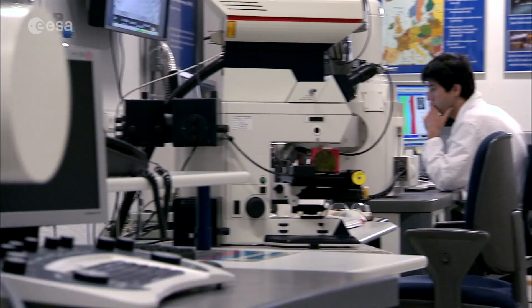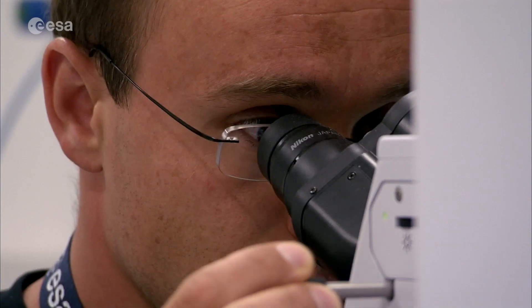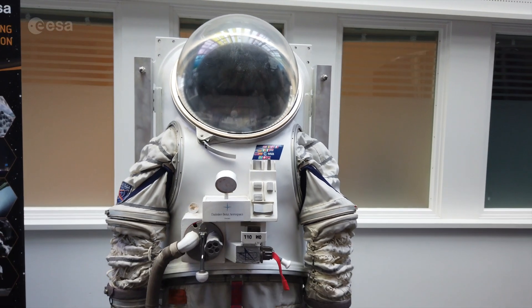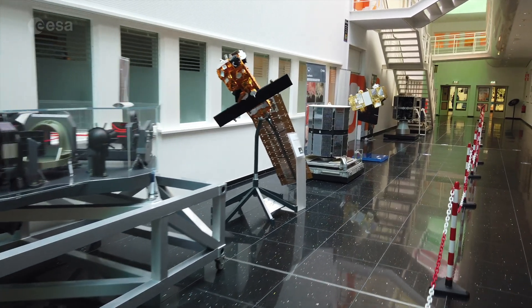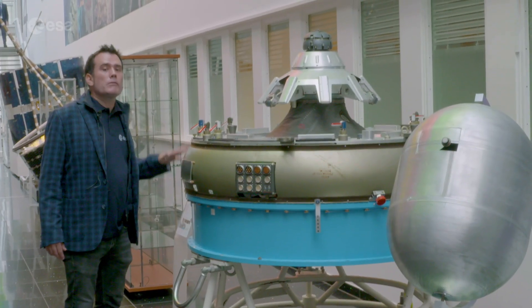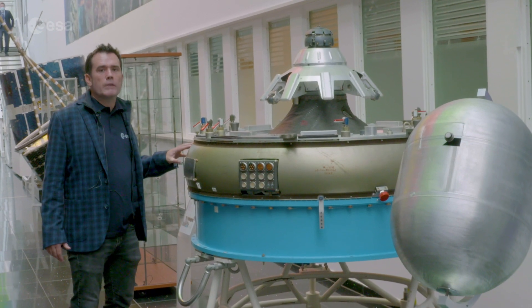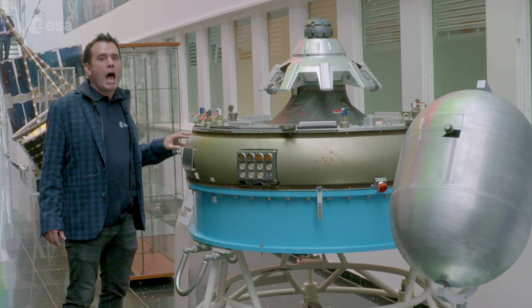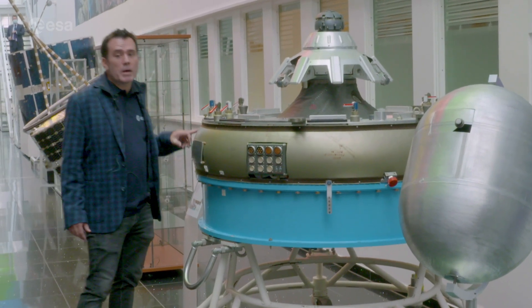Opened by then Prince Willem-Alexander of Holland, this building is home to many of ESA's world-class technical laboratories which look into every different aspect of space flight, and there are plenty of space relics here as well. This is a working model of the docking ring used on the Russian part of the International Space Station, also on ESA's ATV space truck — and a version of this is still used in space now.